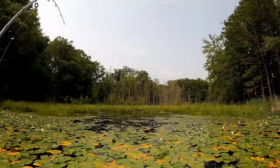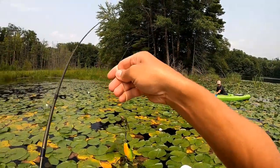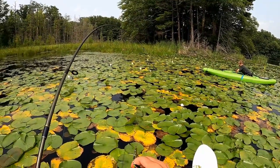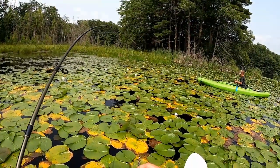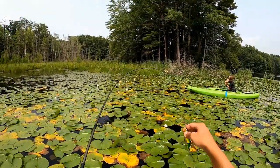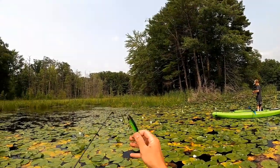First cast in this spot — what do we got here? A largemouth! Look at that guy, Luke — it's a nice one. They're in there thick, aren't they? We have a 13-14 inch fish, let him go. Yeah, we're doing good today buddy.